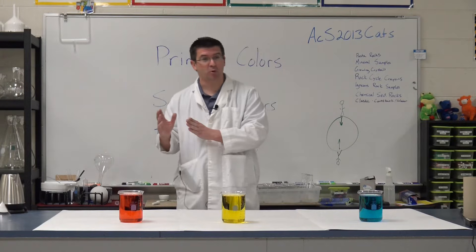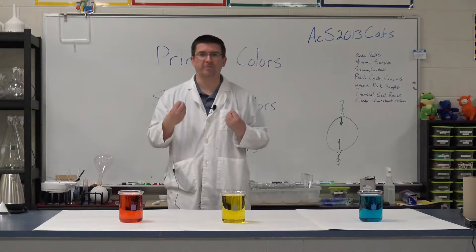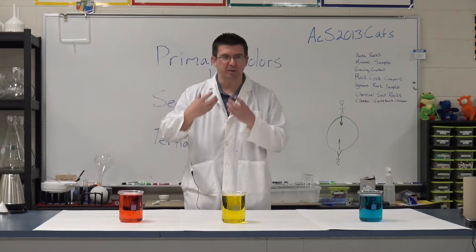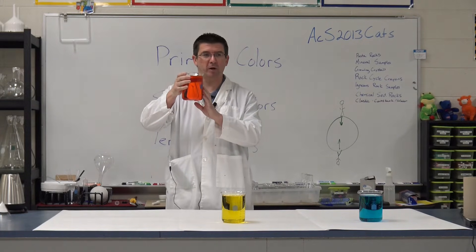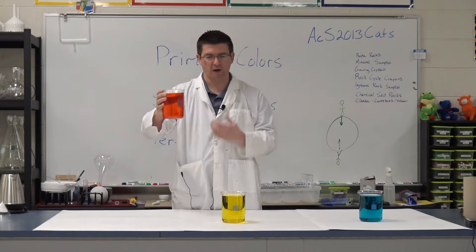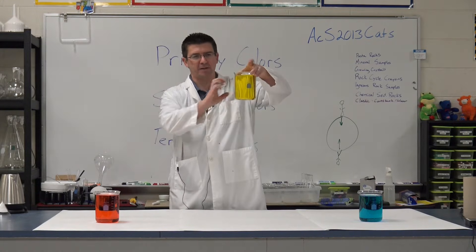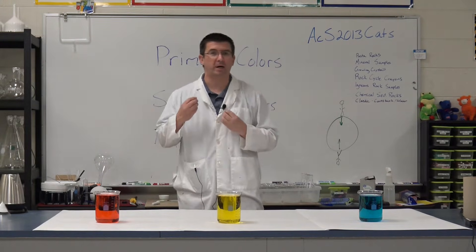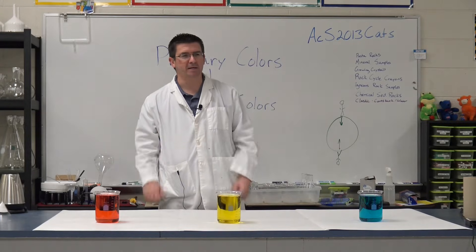What does that have to do with light? That's the real question we're looking at today. Anytime we see color, we see it because the object is reflecting light — specifically certain wavelengths of light. When we see this red water in the beaker, we see it as red because the pigments in the liquid are reflecting red light. The yellow water reflects yellow light, and the blue water reflects blue light. Whatever color we're seeing, that's the colored light being reflected back into our eyes by that object, and that lets us see all the different colors.